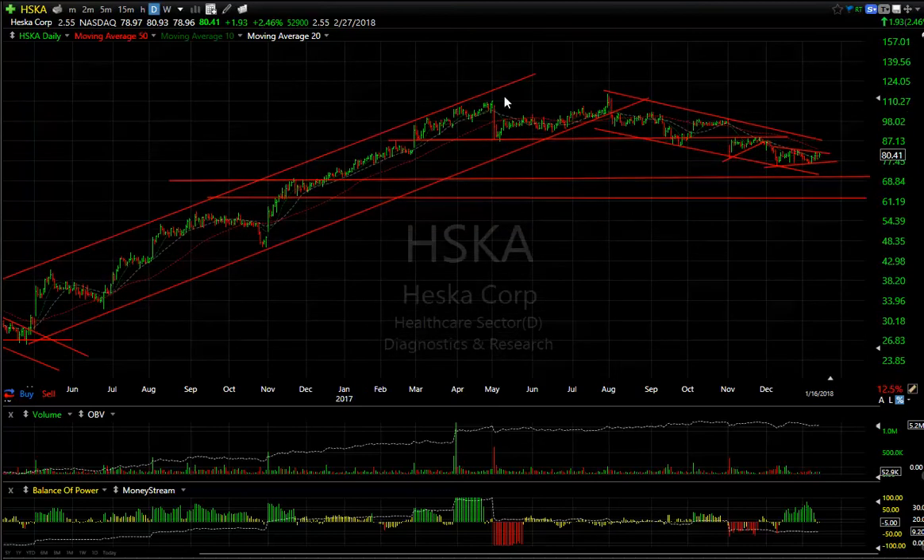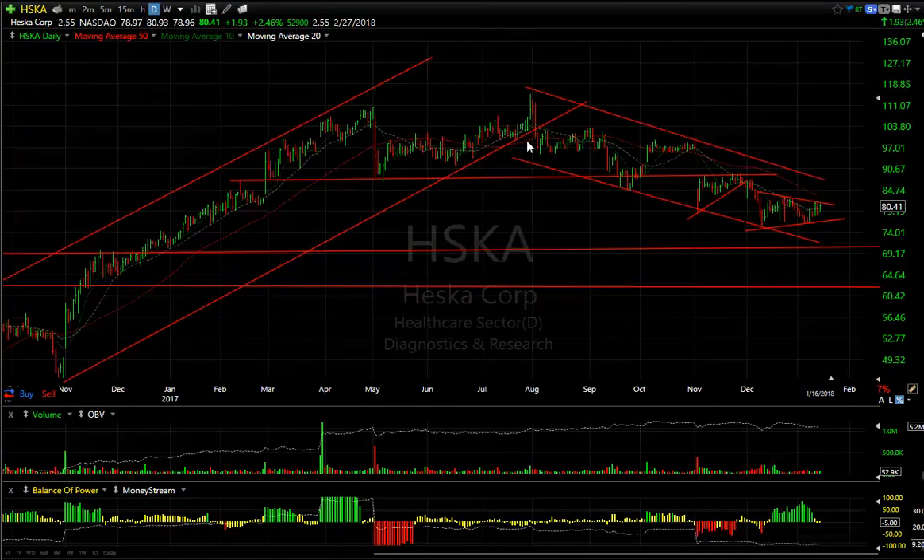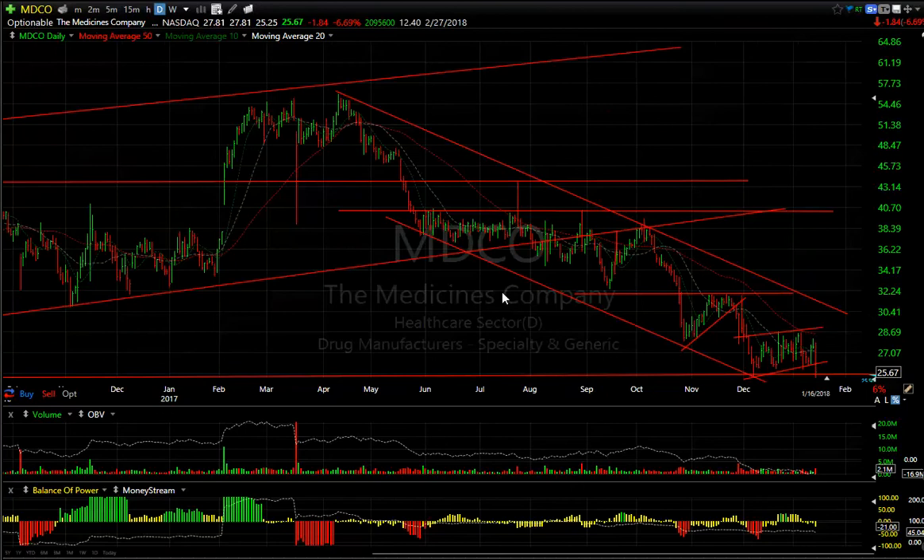HESKA looks like a top, feels like a top — maybe it is a top. You can see the stair-stepping move down, a wedge here and a wedge there. This one looks like $70 and $62 are targets.